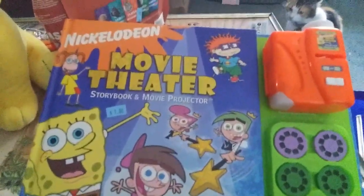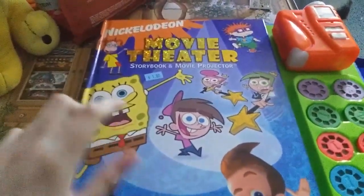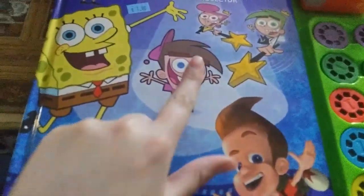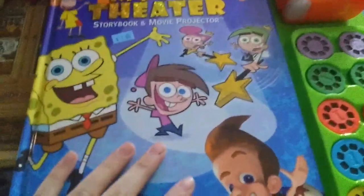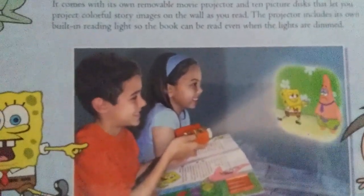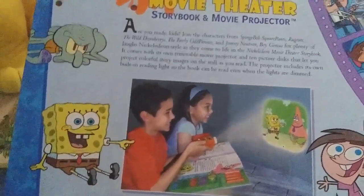Next is called Movie Theater of Nick Toons. I found this because I like SpongeBob — pretty cool. Thornberry, Jimmy Neutron — I don't watch it as much as I used to, but at least I like other parts too, so pretty cool. It came out in 2004, so this is worth getting at the thrift store. And I like books, I'm a reader.